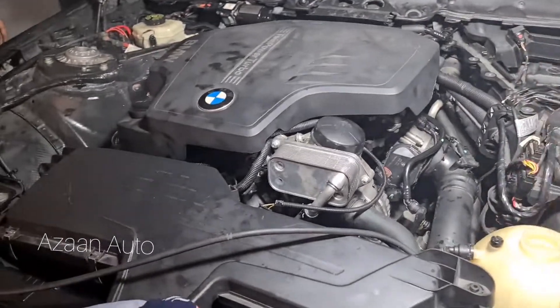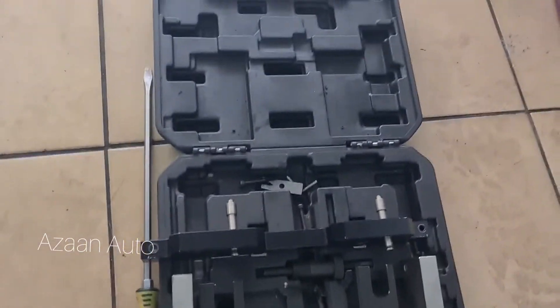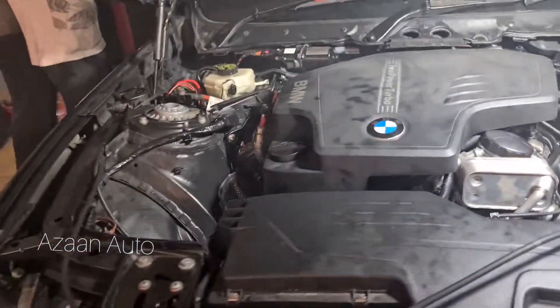Okay guys, the problem with this engine is the timing — the timing was wrong. We corrected it using this BMW timing tool, and the problem is solved. The car got started, as you can see from the smoke.